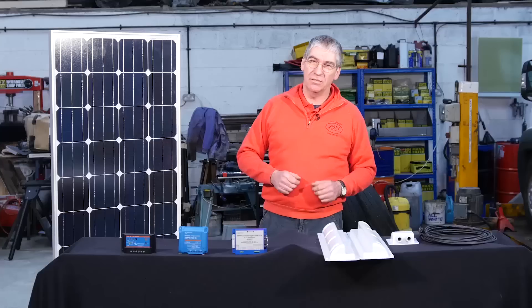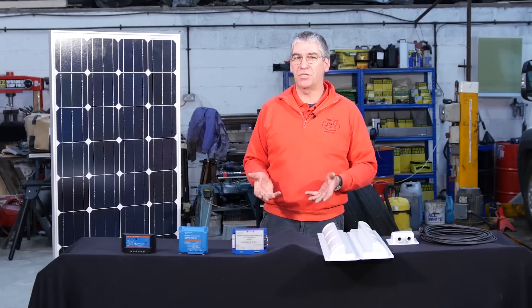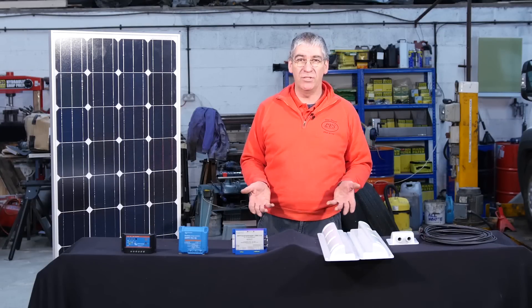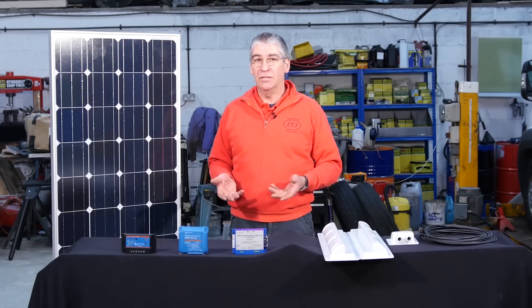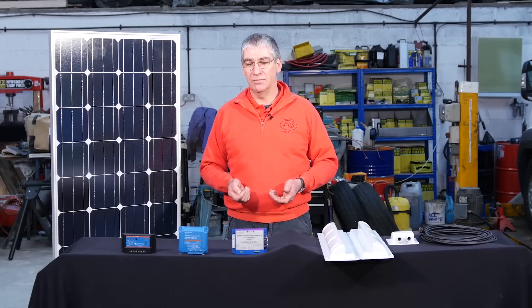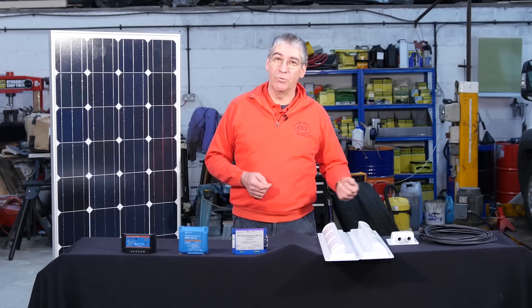So in summary: do you need a solar panel? Maybe, maybe not. If you mainly use campsites with hookup, you probably don't need a solar panel at all. If you mainly camp away from hookup, then yes, a solar panel can be a good idea.